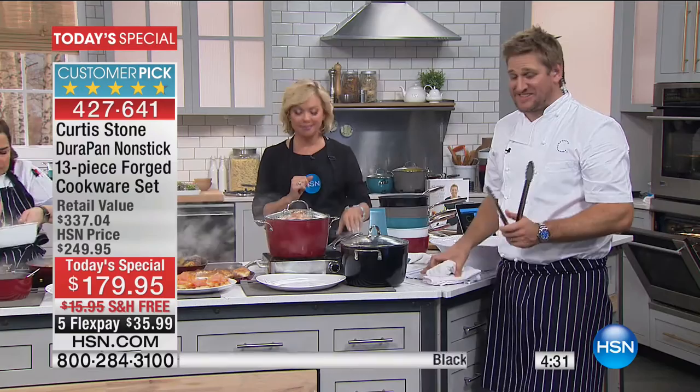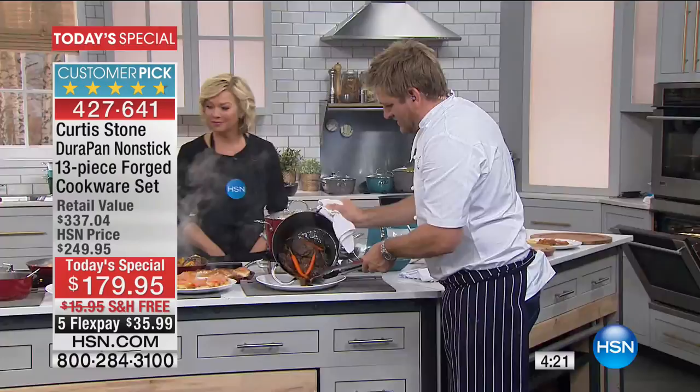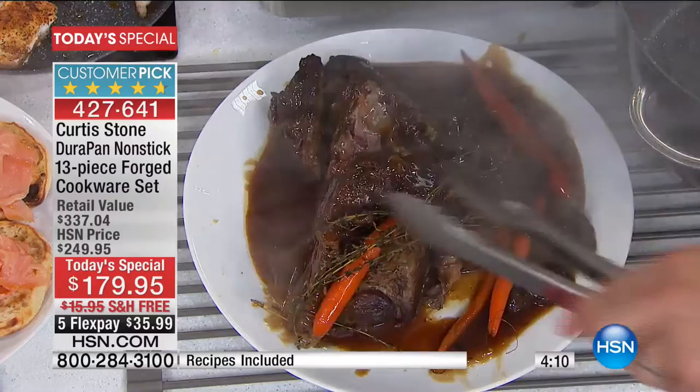Nonstick used to be a bit of a nightmare, but not anymore — whatever PFOA thing you can think of, it's not in here. This is as clean as it gets. Let me show you what I've done here — I've done this pot roast in the big deep pan. That's one of my favorite things ever. Let me go ahead and just get it out of here — I'm going to show you that you can now cook like this as well.